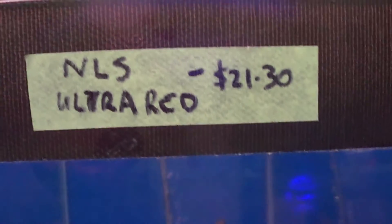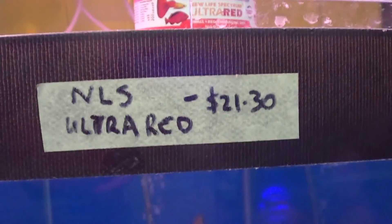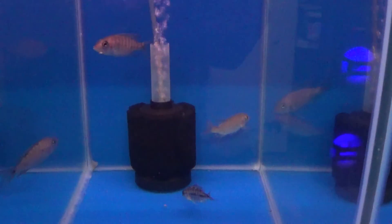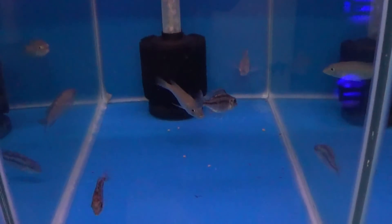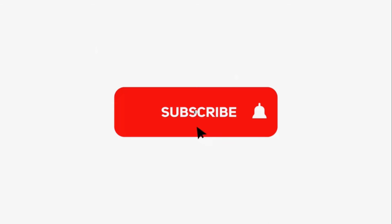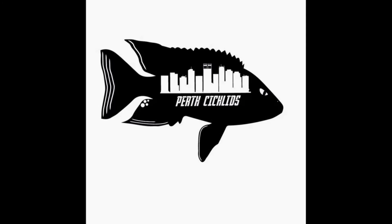Come back tomorrow — we're trying the New Life Spectrum Ultra Red at $21.30 per 50 grams, so that's nearly $20 more expensive than my cheapest. I'll see you all tomorrow for that one. And remember: if you want more tanks, get more tanks!